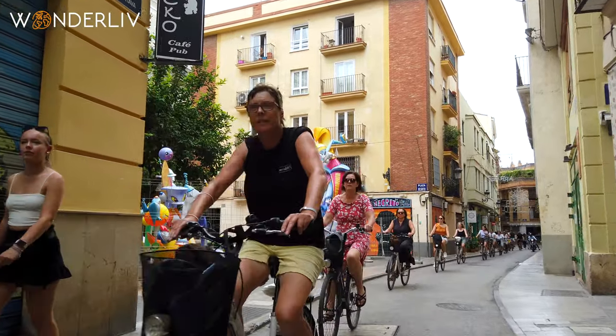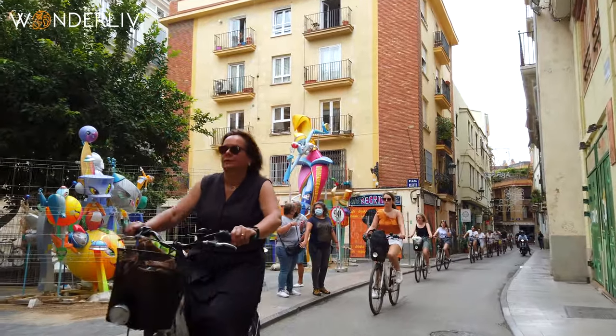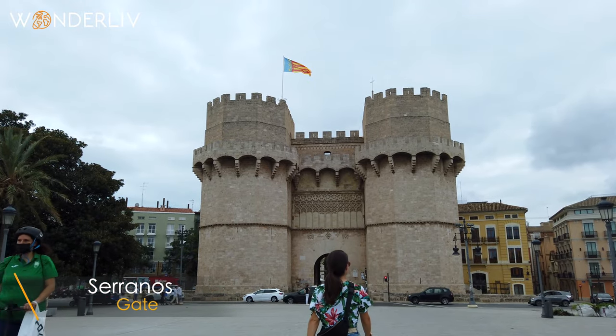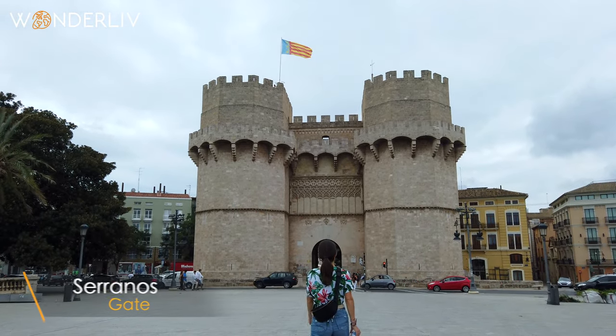Now that we had our sugar rush with caffeine, we made our way back to the historic city center, passing through the impressive Serranos Gate, one of the 12 gates that form part of the ancient city wall.